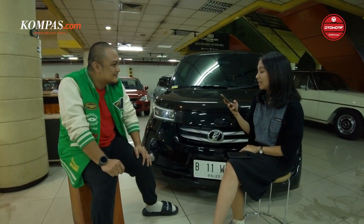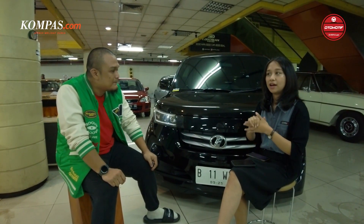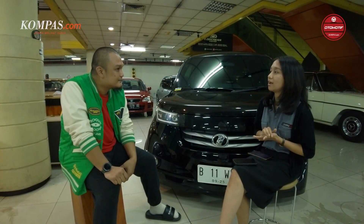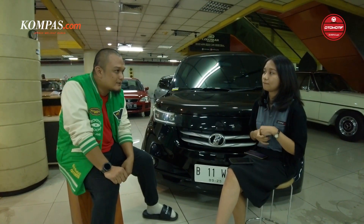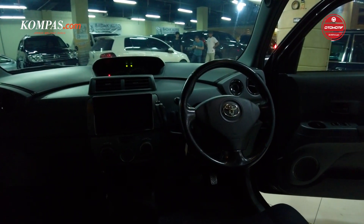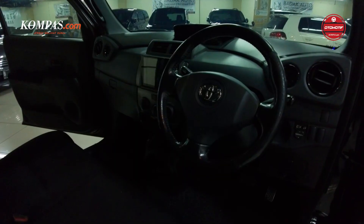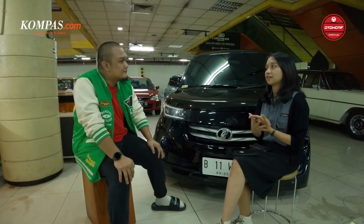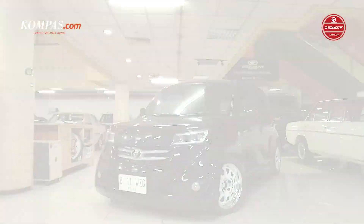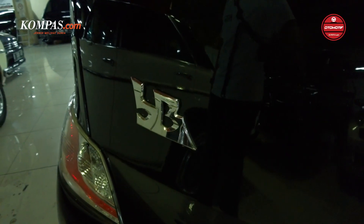Tadi kan modif yang di bagian luar ada velg sama lampunya. Kalau di bagian interior, ada nggak? Interior nggak ada perubahan — saya tambah audio aja sih. Untuk mobil ini sendiri, apakah pernah diikutkan kontes? Pernah sih, sekali, di Bandung. Tapi ada niatan mau diikutin lagi? Kalau ada kesempatan, boleh.